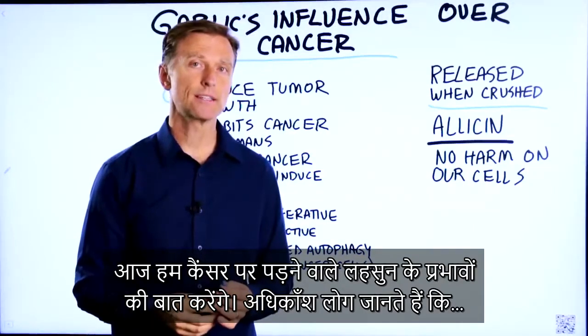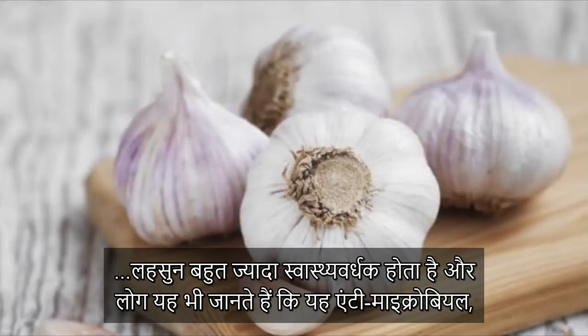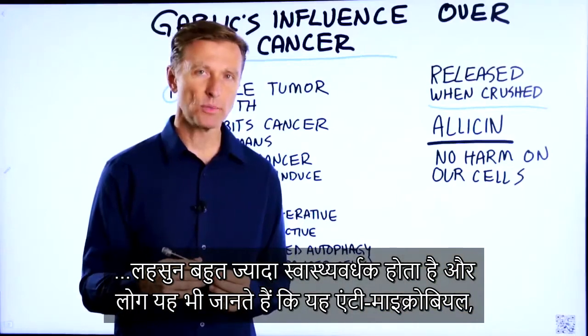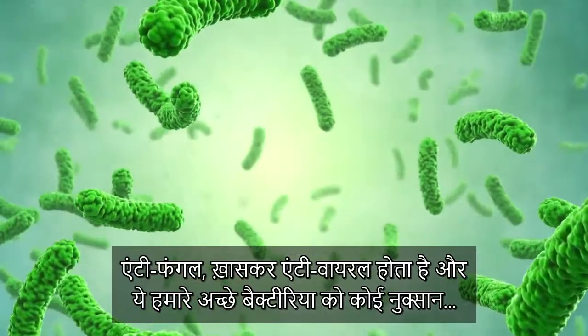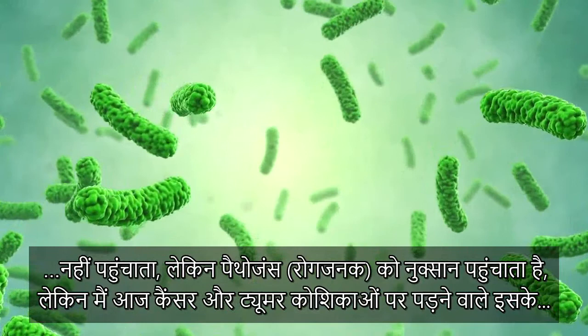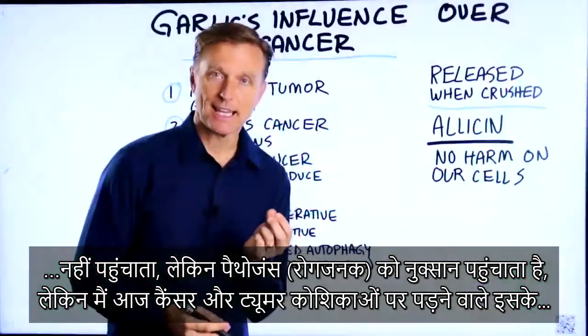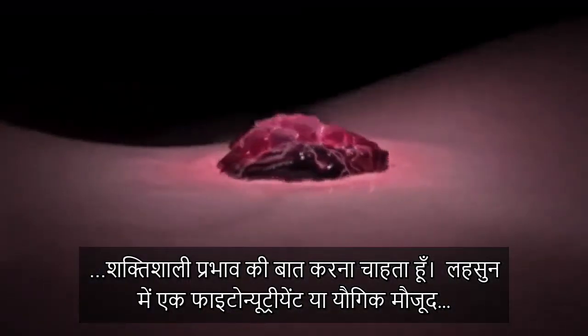Today we're going to talk about garlic's influence over cancer. Most people know that garlic is very, very healthy, and they may also know that it's very powerful as an antimicrobial, antifungal, especially antiviral, and it doesn't seem to do anything bad to our good bacteria, but only the pathogens. But what I want to talk about today is its power on cancer and tumor cells.